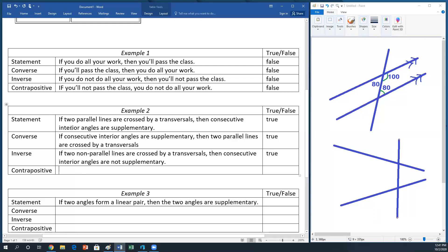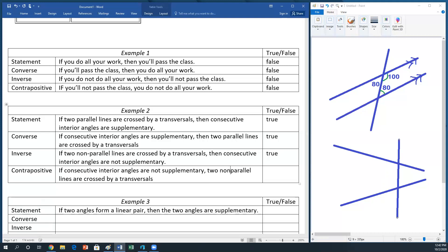Last one — contrapositive: if consecutive interior angles are not supplementary, then two non-parallel lines are crossed by a transversal. If we make sure two things don't add up to 180, we can also say the two lines coming off of them are not parallel. This is also true.